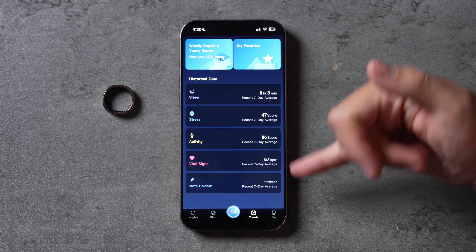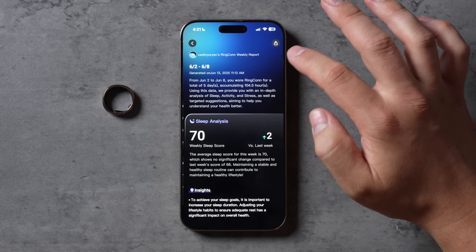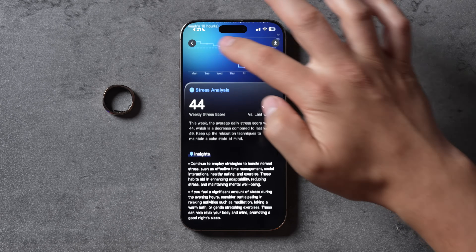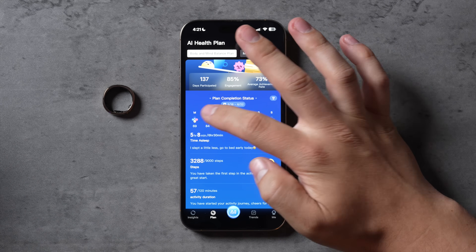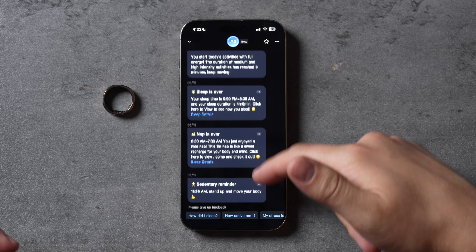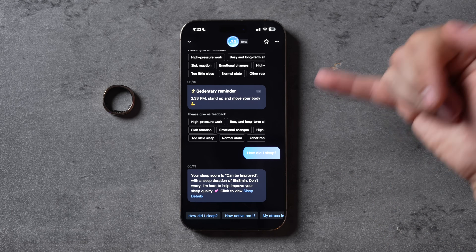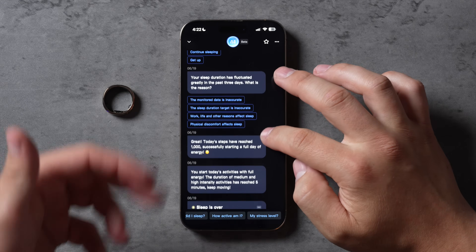You also have trends where you can see your historical data, and you can go into recaps to see all of the data it's been collecting. If you want to go back a week, you can pull up the sleep analysis from before. There are also plans you can do — subscription free — where you can set goals for what you want to do and this will help you reach them. They also have an AI feature, basically like an AI health trainer, where you can ask it questions and get insights about how everything is doing.